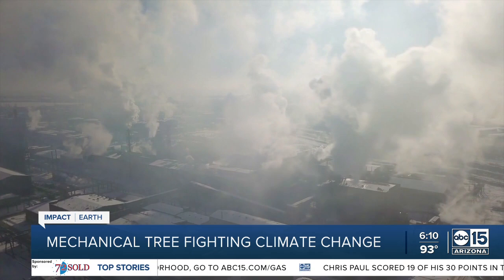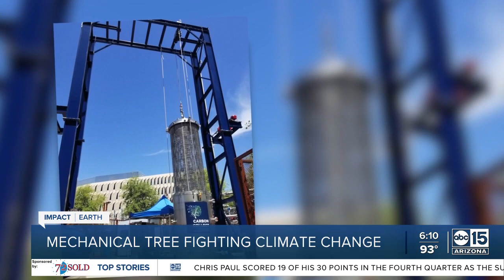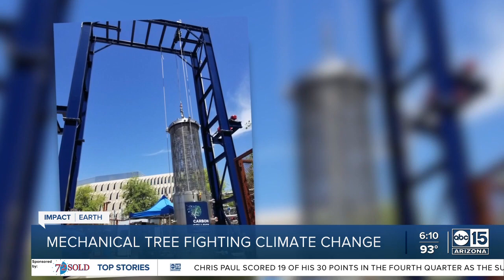It's a process real trees do naturally, but at a much slower rate. For a tree of equal size, this machine is about 1,000 times faster at removing CO2 from the atmosphere. Humans release about 36 billion tons of CO2 into the atmosphere every year, while this one mechanical tree removes about 73,000 pounds annually. Its creators one day envision forests of them running 24-7. When we get to that level, we'll be able to really impact climate change much more fundamentally.